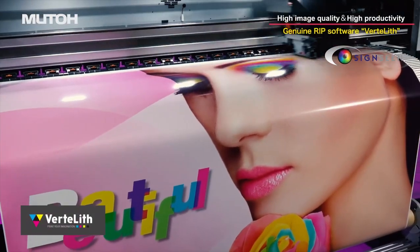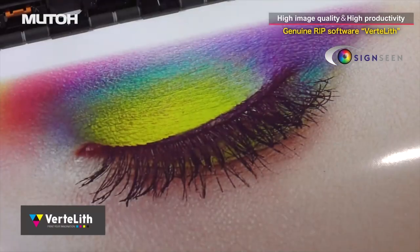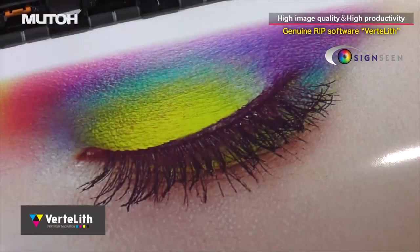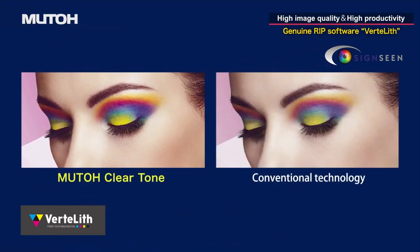MUTO's RIP software VertiLift optimizes the performance of the Expert Jet 1641 SR Pro. It provides less variation in color density and smoother gradations, resulting in more beautiful image quality.